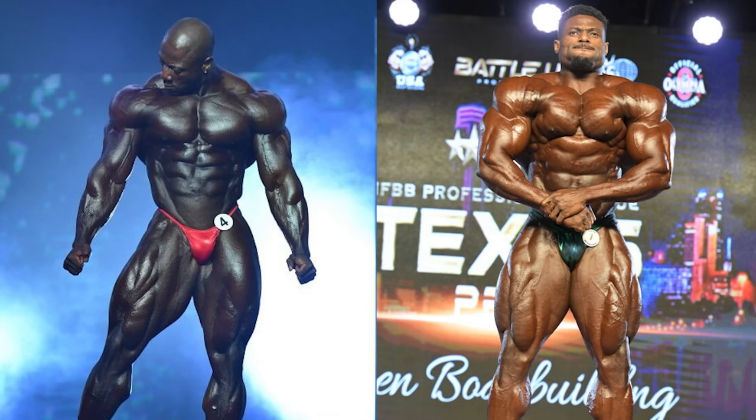Hey guys, in this video I'll be comparing 2018 Olympia winning Sean Roden and the 2023 Texas Pro winning Andrew Jacked. I just did a comparison between Andrew and Flex, however I wanted to see how this very much improved version of Andrew Jacked would stack up against Sean Roden.